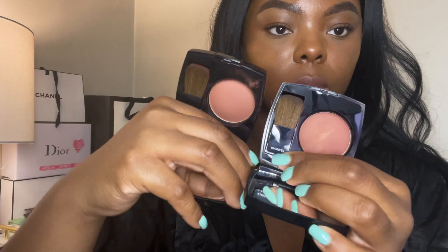The next shade I have is Alizane. Alizane and Brun Rouge kind of look very similar — I just feel like Alizane is a little bit more shimmery, with kind of a gold shimmer in it.